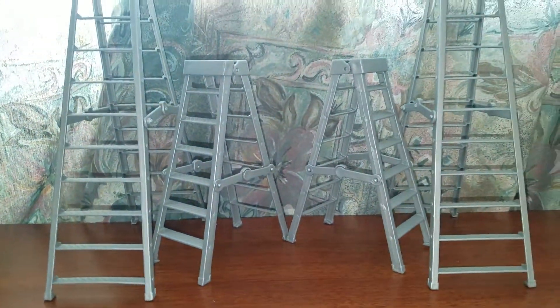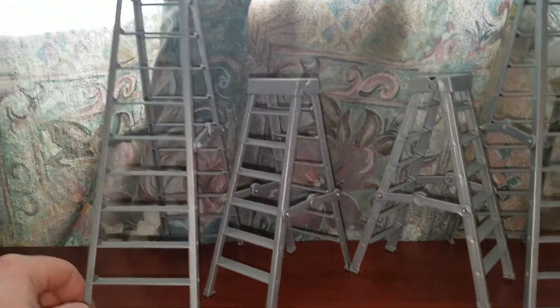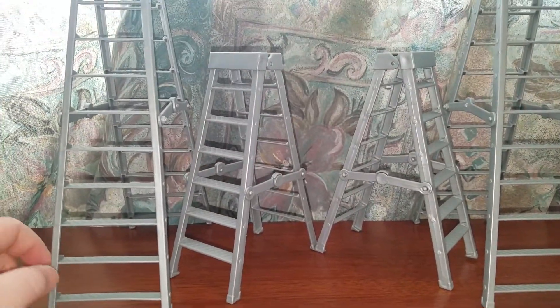Now taking a look at the ladders they come with — they come with two taller ladders and two smaller ladders. So this is a pretty good set.